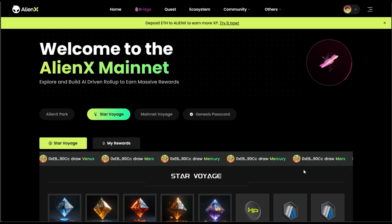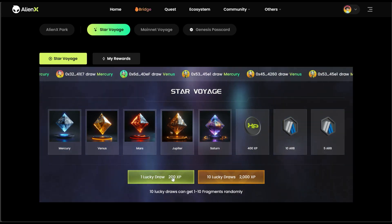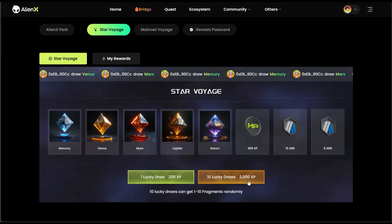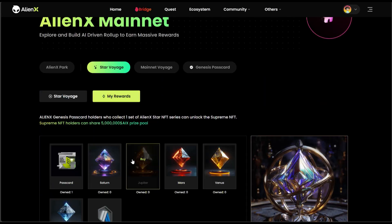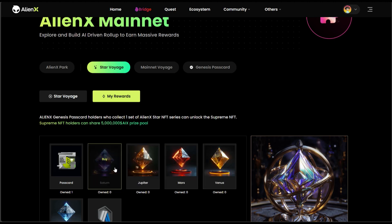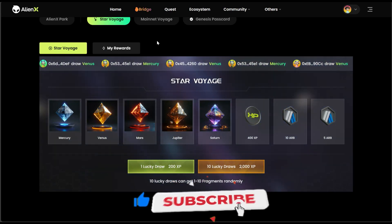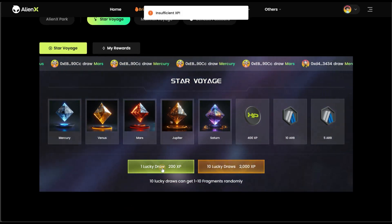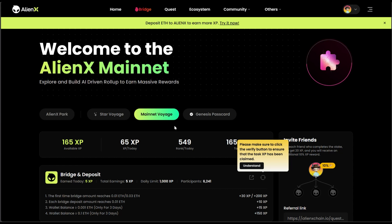They also have Star Voyage, which is like a casino lucky draw. You have to spend 200 XP for one lucky draw, or 2,000 XP for a lucky cross — which I don't want to do. These are my rewards so far. Let me try to do one of these — insufficient XP, so I don't have up to 200 XP. That's the meaning of that.